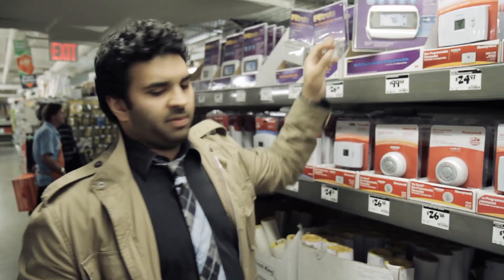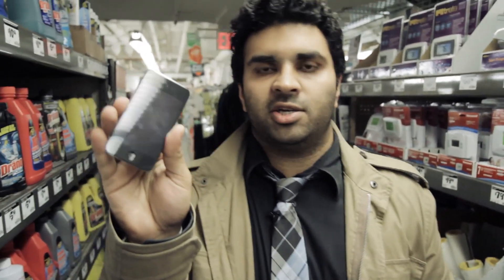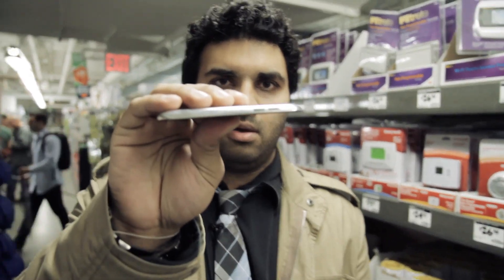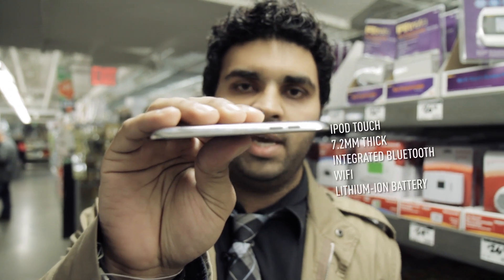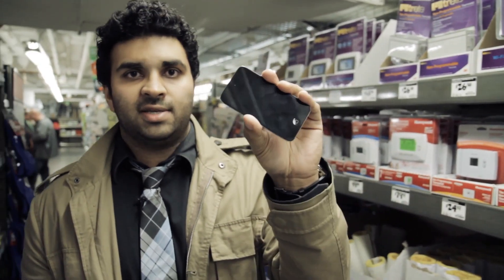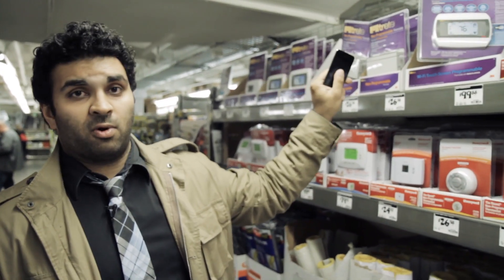I was thinking about something like this — an iPod Touch. It costs $200. It has a three-and-a-half-inch multi-touch color display. You probably already know how to use it, and it's really thin with integrated Bluetooth and Wi-Fi and a battery that kind of lasts forever. What happens if we take something as smart as this and use it to control something as important as that?